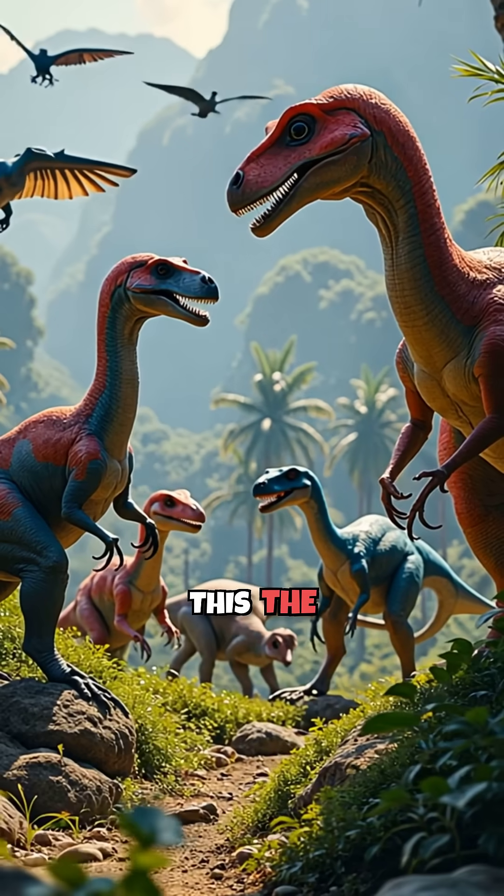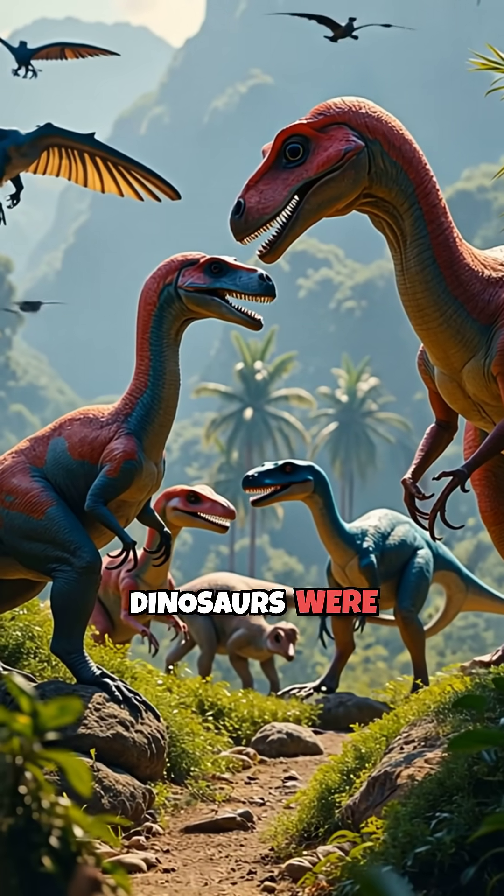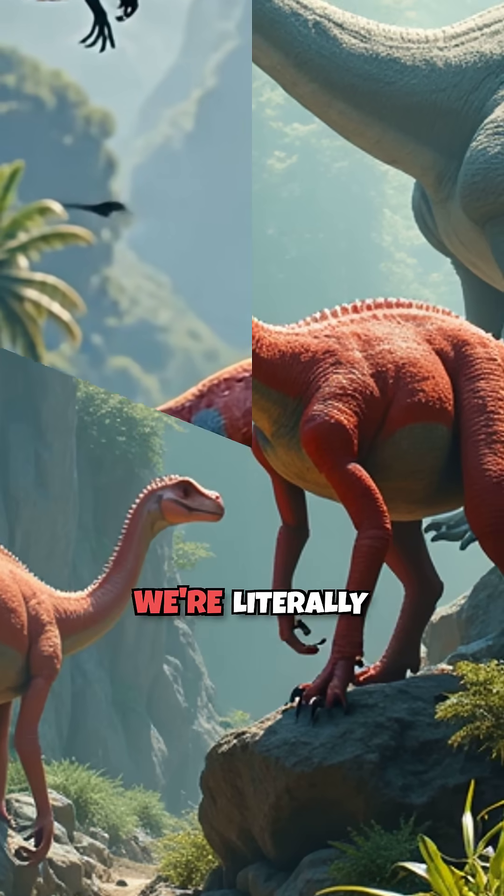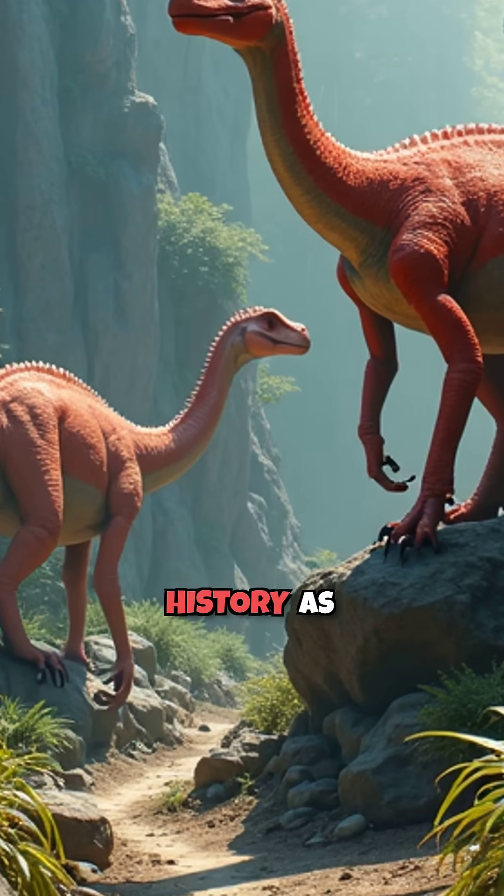The same technology revealed that many other dinosaurs were actually walking rainbows. From bright red velociraptors to blue-winged Archaeopteryx, the prehistoric world was bursting with color we never imagined. We're literally repainting natural history as we speak.